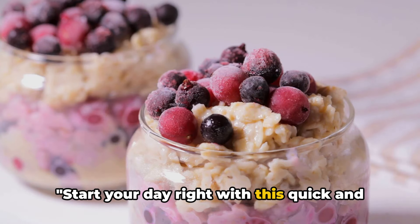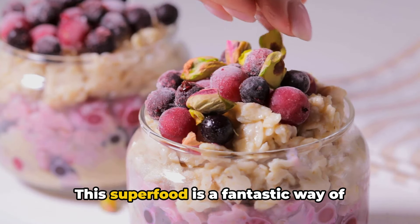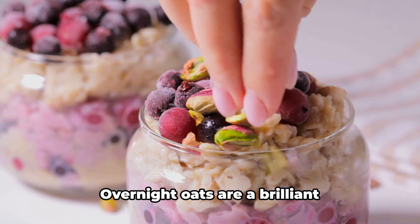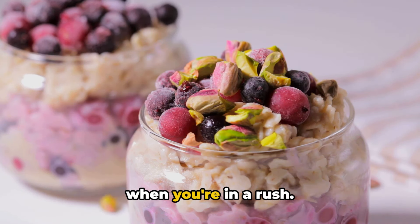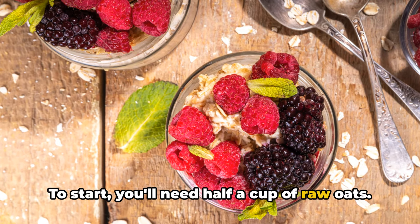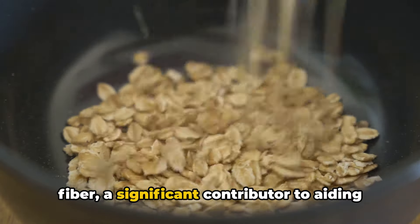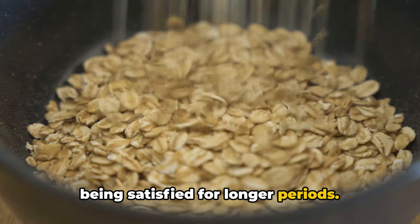Start your day right with this quick and healthy breakfast recipe: overnight oats. This superfood is a fantastic way of ensuring that you have a tasty and healthful beginning to your day. Overnight oats are a brilliant time-saving solution for those mornings when you're in a rush. To start, you'll need half a cup of raw oats. Oats are a superb source of dietary fiber, a significant contributor to aiding digestion, and giving you a feeling of being satisfied for longer periods.